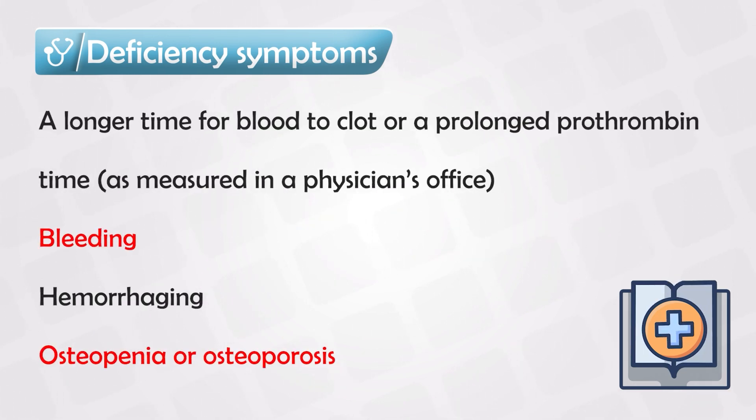The deficiency symptoms are what you'd expect. The patient will have prolonged bleeding and easy bruising, and whenever they have any bleeding anywhere, it will take longer to heal and longer to form a clot. And because of vitamin K's relation to bone health, the patient might also develop osteoporosis or osteopenia, which is thinning of the bone.